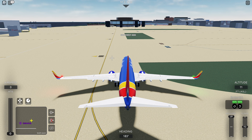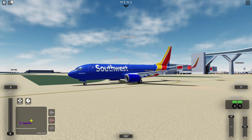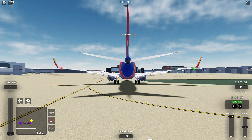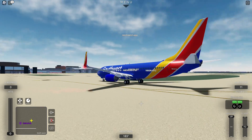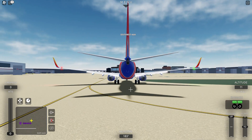Flaps take off. Left rudder, right rudder, up, down — checks complete. Good. Alright, taxi lights on. Getting ready for taxi.